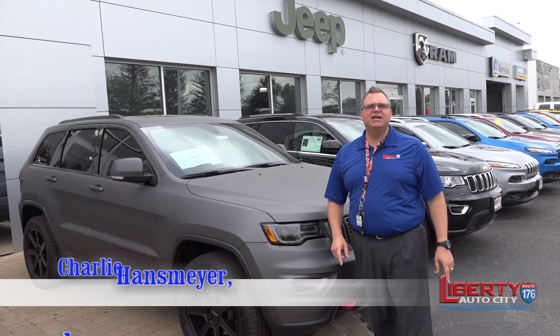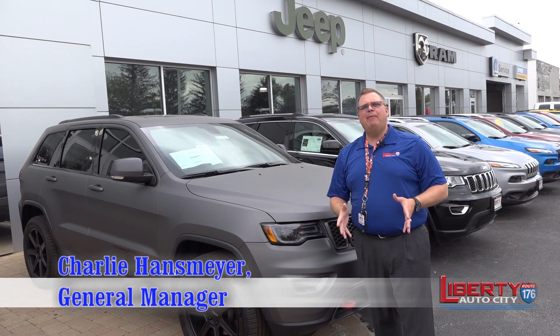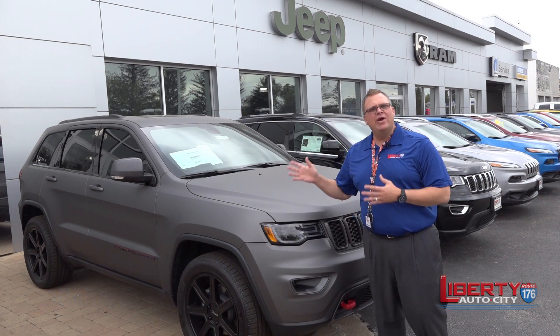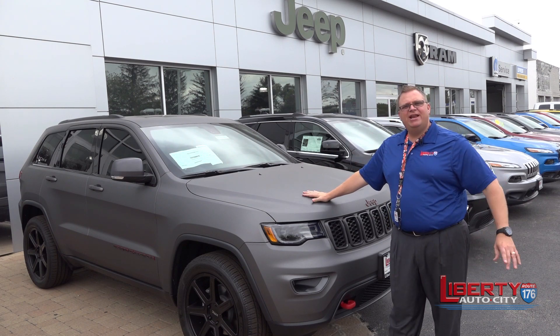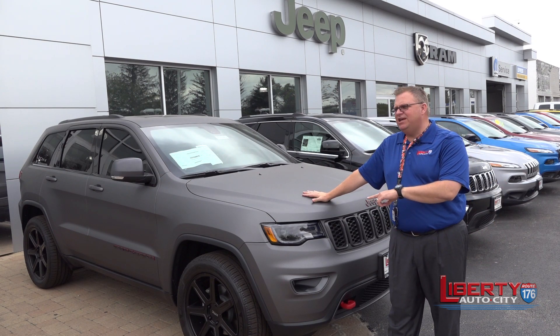Charlie Hansmeyer, Liberty Auto City. It is a wrap. What do I mean? We are wrapping our vehicles. This is a customization right here on a 2017 Grand Cherokee.